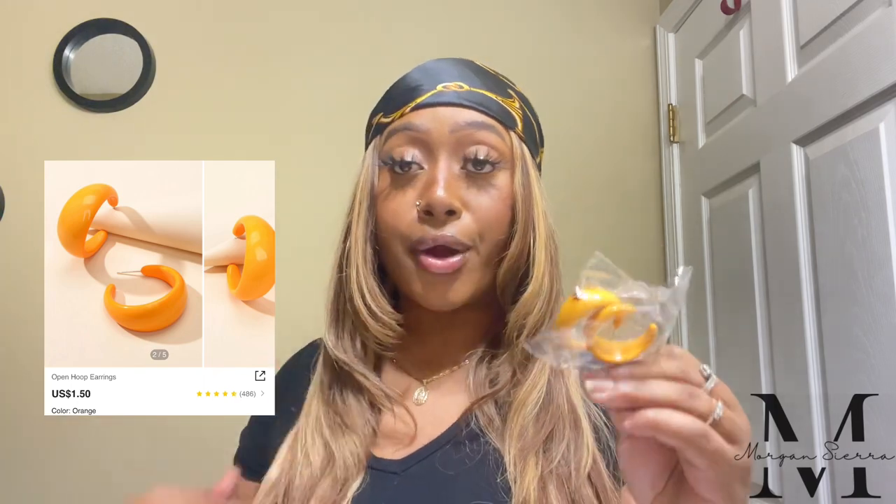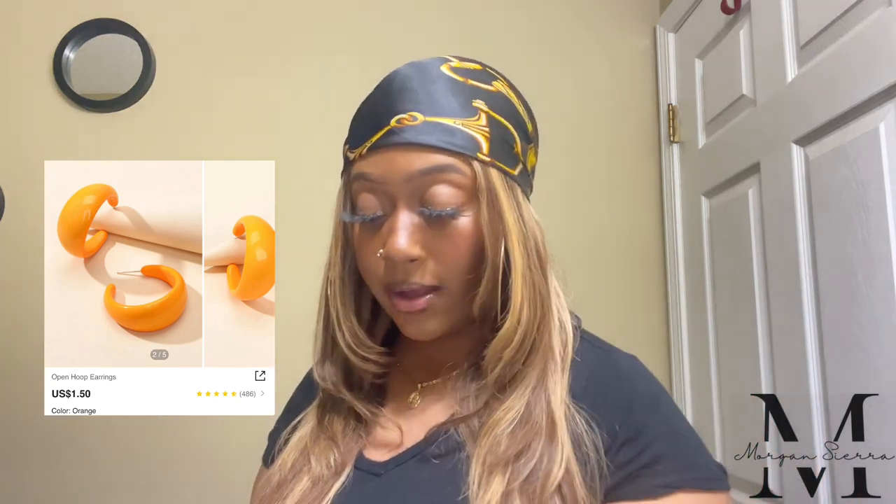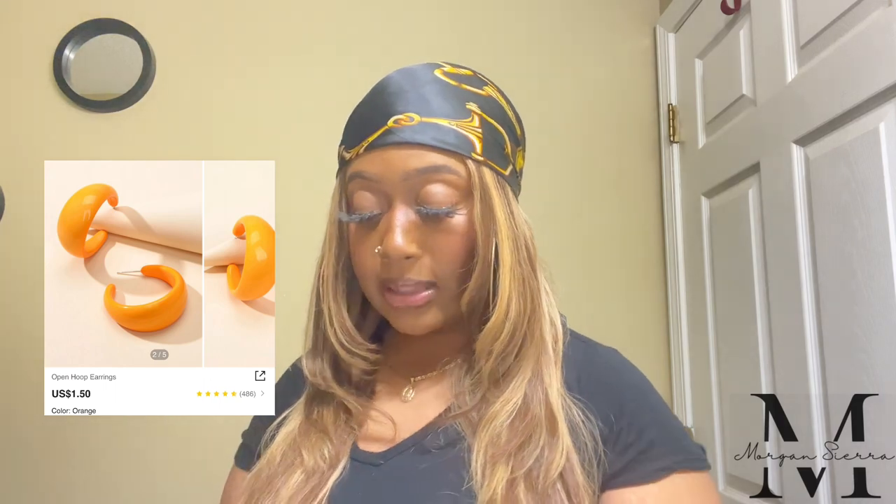I have my iPad here with the names of everything, and I'll probably put a picture or the name on the screen. Starting with the first earring — this is the open hoop earring in the color orange. It's a chunky hoop, pretty simple. It did come a little more yellow than I thought; I wanted more of a burnt orange, but I might still make it work.